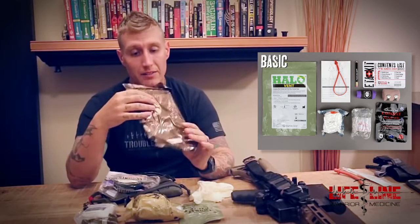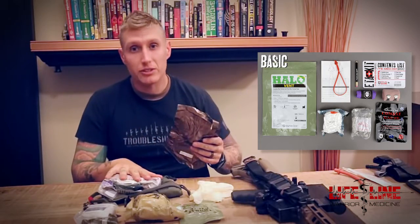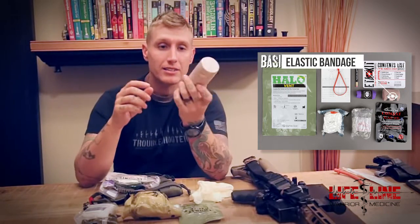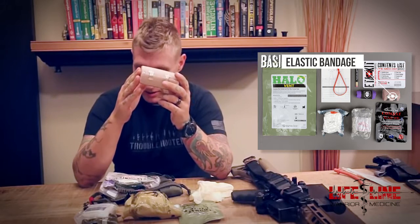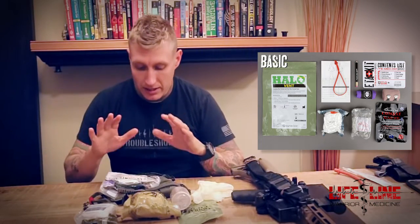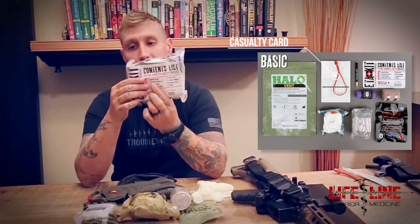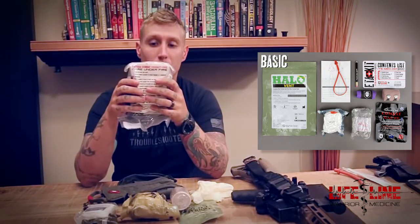You're going to get a chest seal. This one here is a vented chest seal, which means it's going to help prevent any tension pneumothorax from developing. This particular one is probably not the one that comes in the pouch because it's absolutely huge, but I'm sure you'll get something of quality. Next item is a roll of tensor bandage — they're calling it an elastic bandage — great for stabilizing minor to more serious injuries.